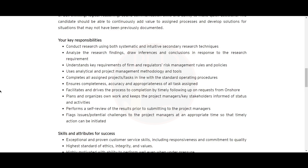You should use analytical and project management methodologies and tools, and complete all assigned projects and tasks in line with standard operating procedures, ensuring completeness, accuracy, and appropriateness. You should facilitate and drive the process to completion by timely follow-up on requests onshore.